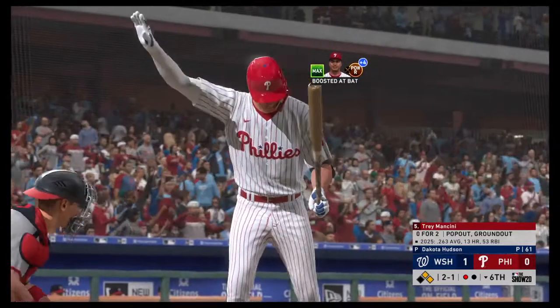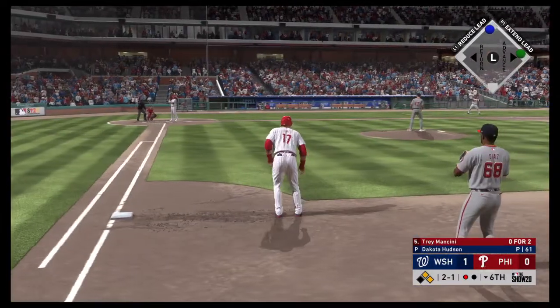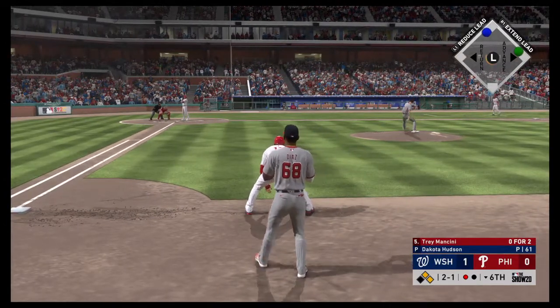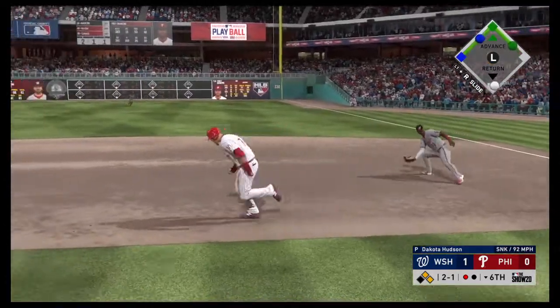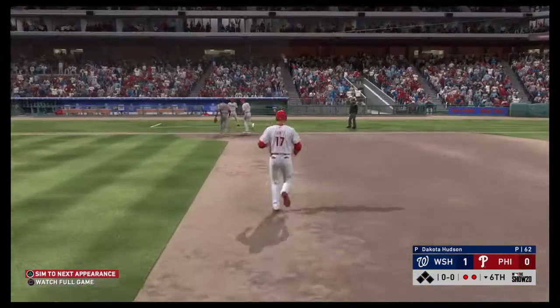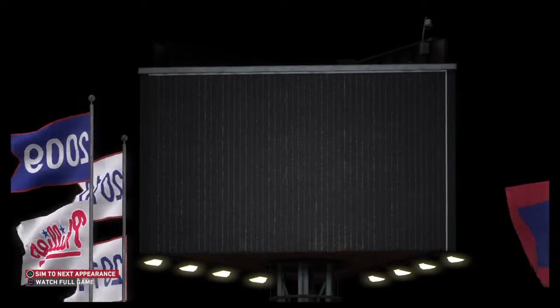It's a tight spot here — first and second, one man out — and that'll bring up the power-hitting outfielder Trey Mancini. Hit hard to the right side, he's got it — second for one, on to first. It's a double play as their woes continue.